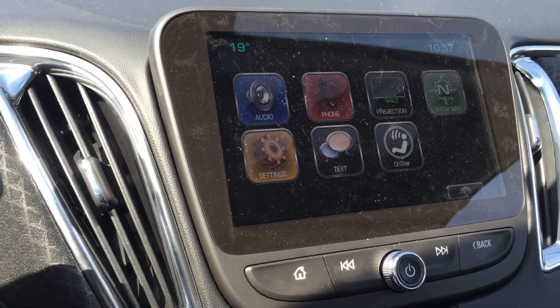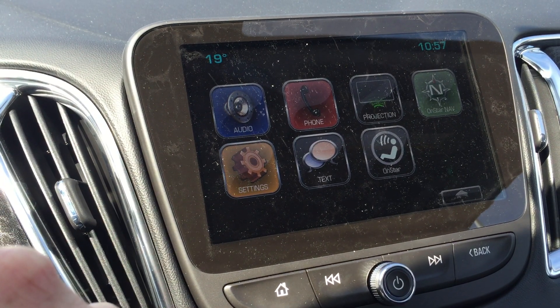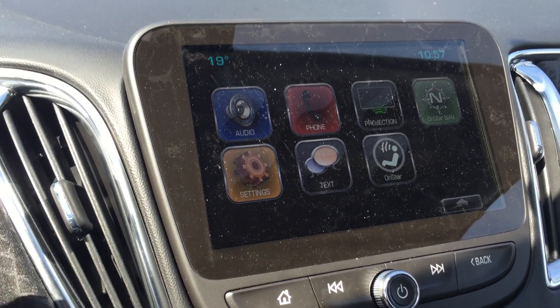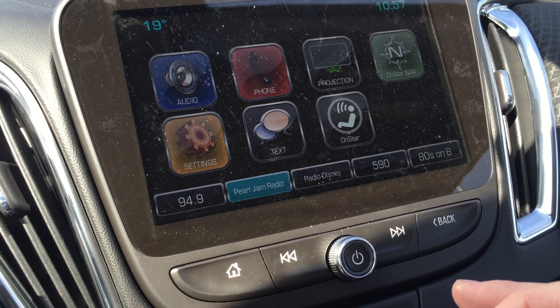This color touchscreen looks really cool and is very easy to read. Audio, phone projection — an amazing feature. OnStar navigation settings, texting, regular OnStar features. Of course, you have the time and the temperature. Very responsive touchscreen here.